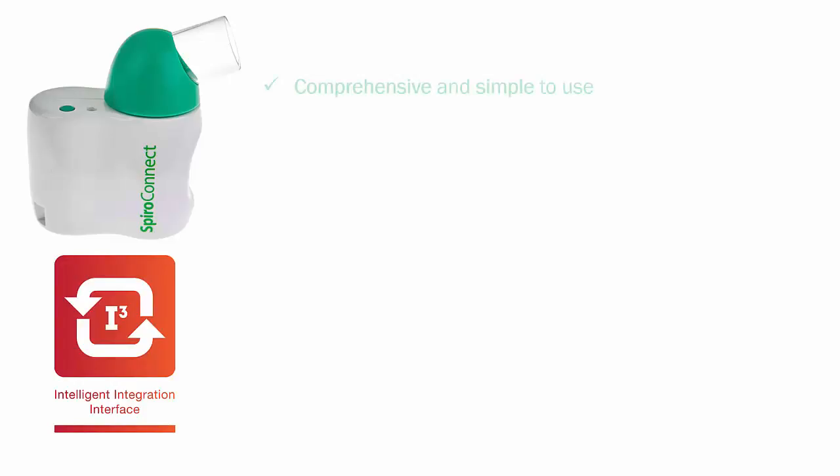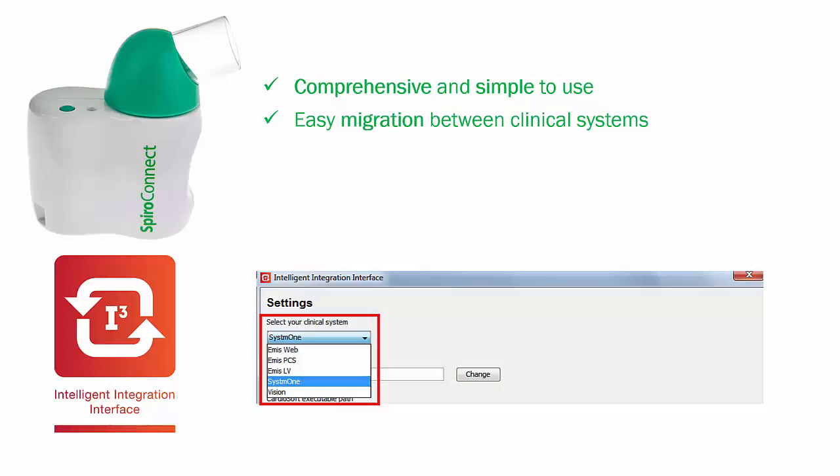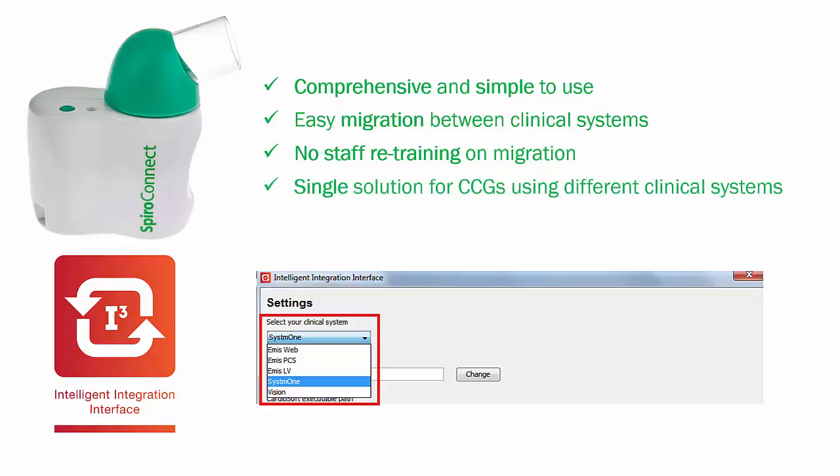SpiroConnect with I3 offers the most comprehensive and simple-to-use integrated spirometry solution available on the market today. If required, migration between different clinical systems takes just a few seconds to configure, and the common interface means no staff retraining would be necessary in such cases.